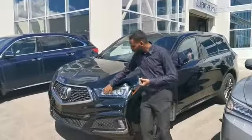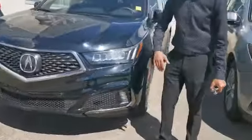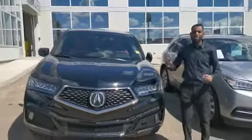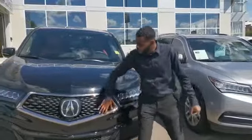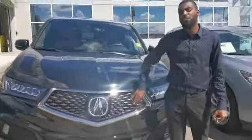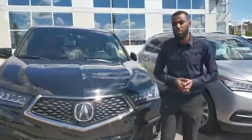You'll have the daytime running LED lights on here, LED fog lights at the bottom here, and the black accents throughout the vehicle — just representing its A-Spec, as well as some badging throughout. Up here you have the new Diamond Pentagon front grille with the Acura logo as a housing unit for the radar systems.